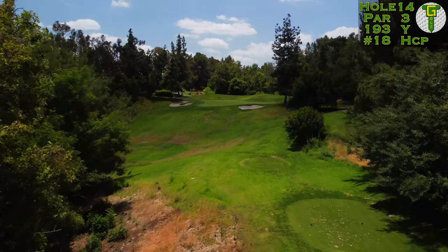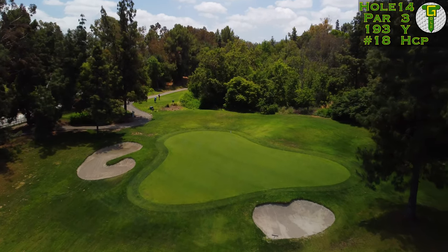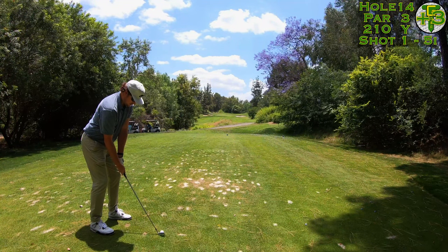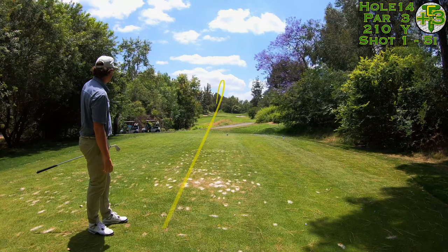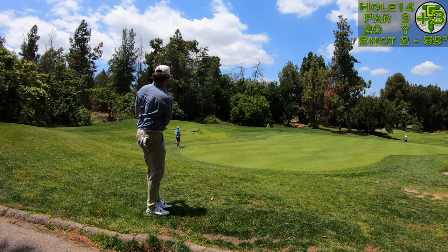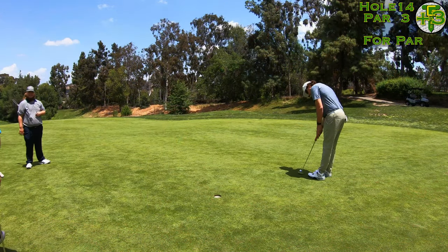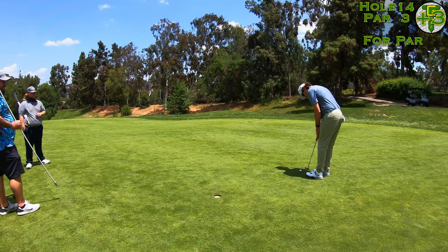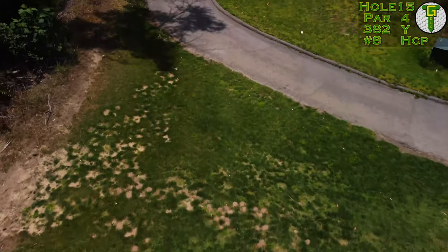On to the second of back-to-back par threes — this one playing right back up the hill, measuring 193 to the center. Facing a back hole location today, adjusted for the hill, this thing is going to play 210 yards all the way up. A smooth five iron, but it's been a while since I hit a long iron — I overcooked it just a little bit, flying long left of the green in the rough. Another fluffy lie, had to just scoop it on down to the back hole location and rolled it out to about six feet. But not every putt drops — just another bogey.